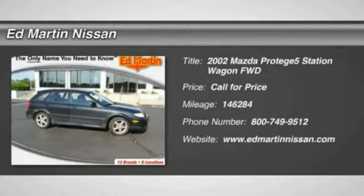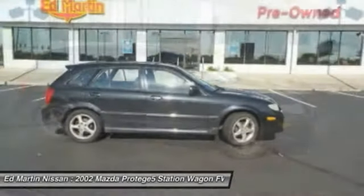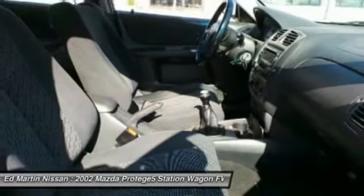The 2002 Protégé 5. The Mazda Protégé 5 is a sport wagon built on the solid platform of the tight, handsome, arguably prosaic, arguably underappreciated Protégé compact sedan.